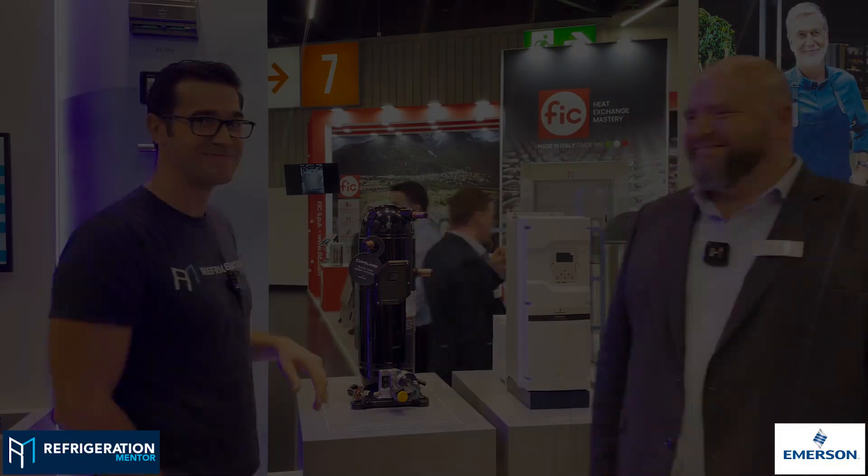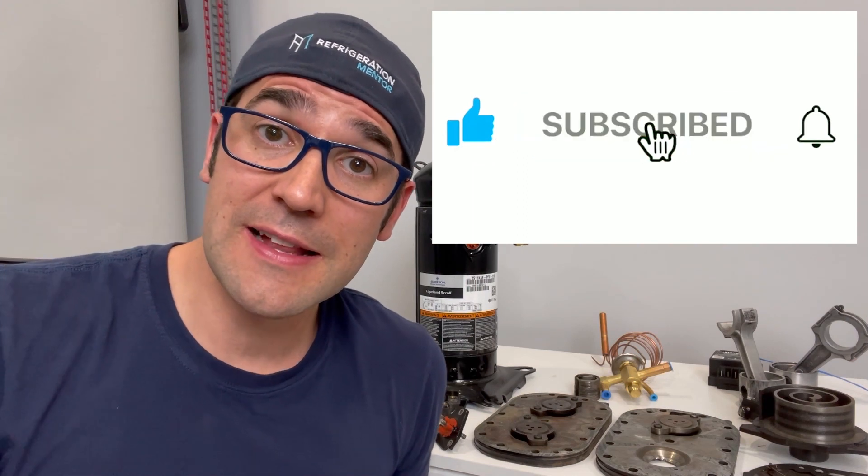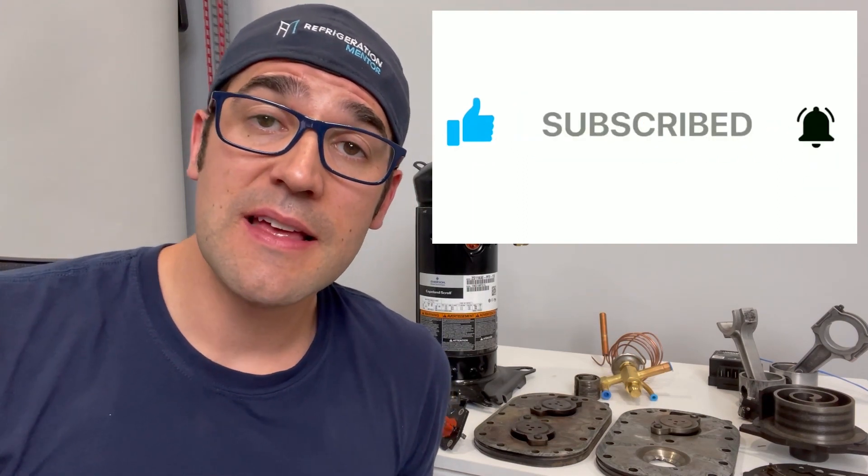Daniel, thank you so much for taking the time. Thank you very much. Hey, I want to thank you for taking the time to watch this video. I hope you got something out of it, something that you can use in your daily life. If you like this video, hit the thumbs up button, hit the subscribe button, and click the bell button — because when you do click the bell button, it will notify you anytime new videos are released.